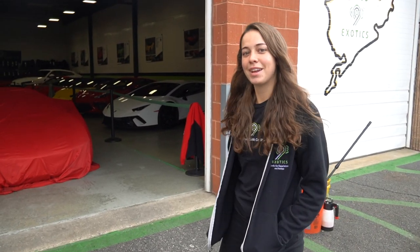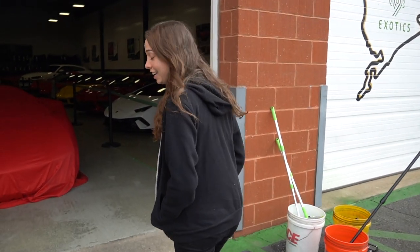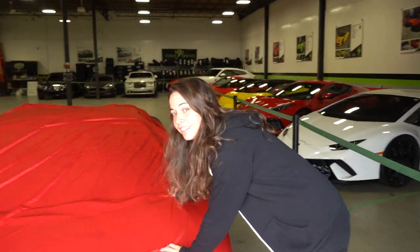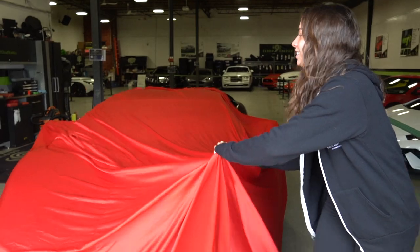Welcome back to Cloud9xotics. I'm Natalie and I'm here introducing our new Lamborghini. You might have seen a sneak peek on Instagram or on the website. But this is it.